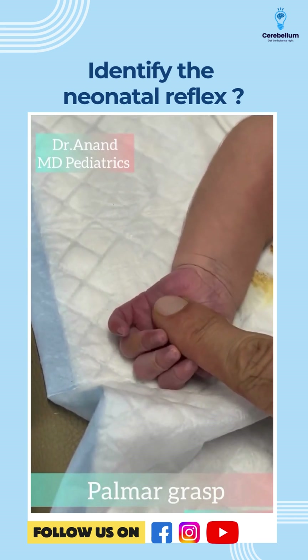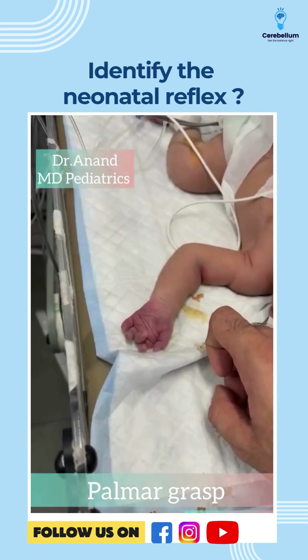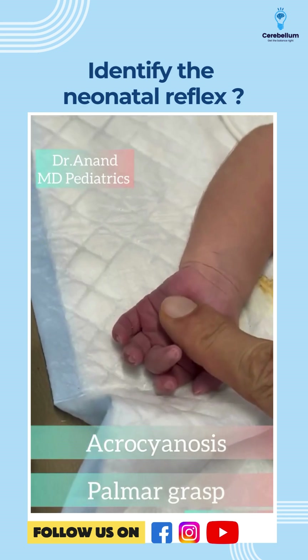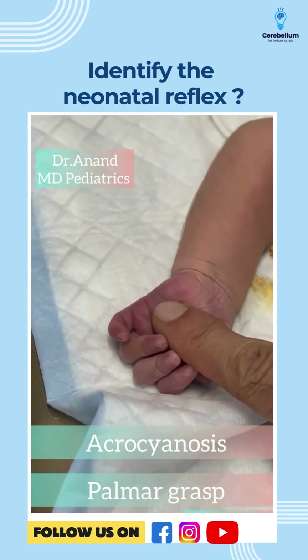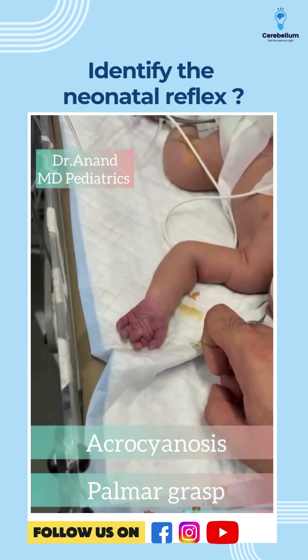Also, we can appreciate the bluish discoloration of the baby's palms, which is known as acrocyanosis — one of the conditions in a newborn that looks abnormal but is actually normal. So these were the two wonderful conditions: acrocyanosis as well as palmar grasp. For more such updates, do share, like, and subscribe.